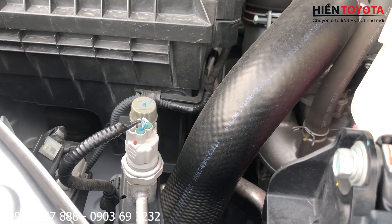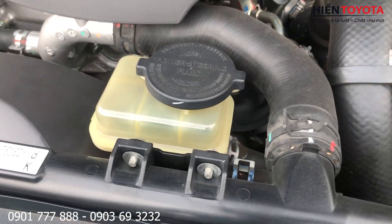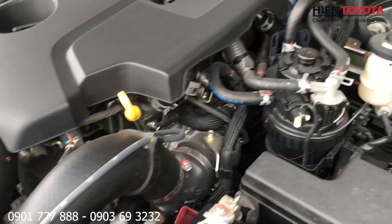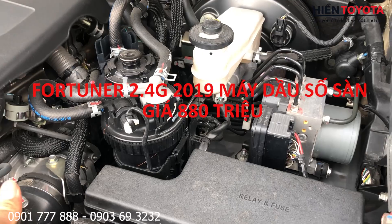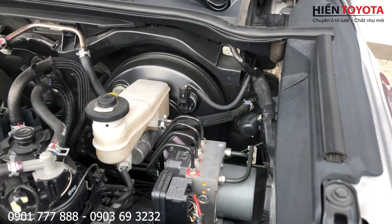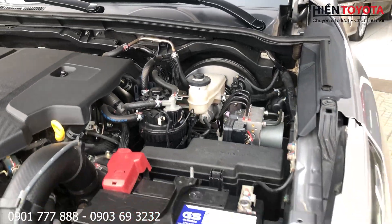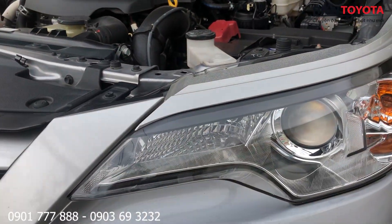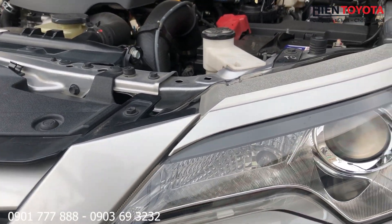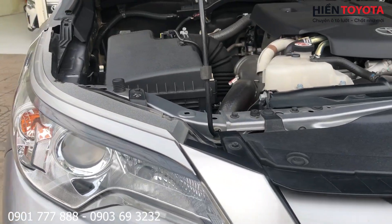Cụm két nước vẫn còn chấm xanh chấm đỏ, sơn của nhà máy đấy, nguyên zin. Máy nguyên bản. Cái đèn vẫn sáng long lanh, đèn zin 100% theo xe nhé. Xe đi nhiều thì đèn sẽ mờ, sẽ vàng, nhưng cái xe này vẫn còn rất đẹp.